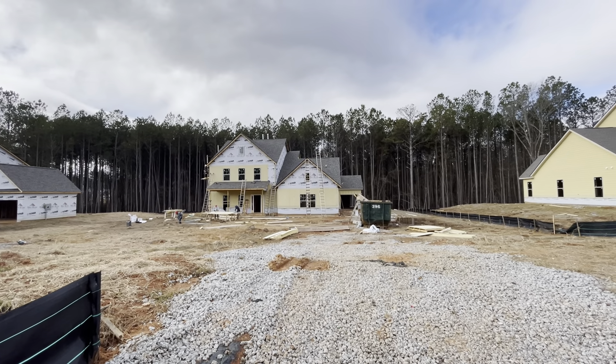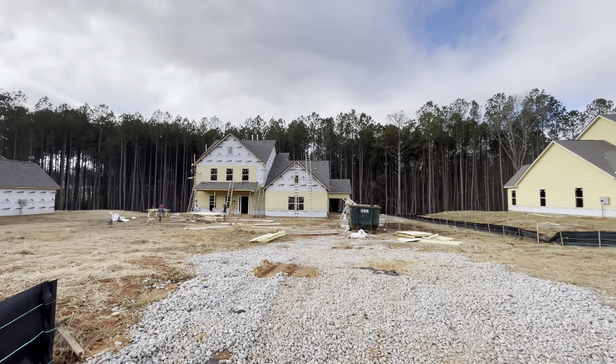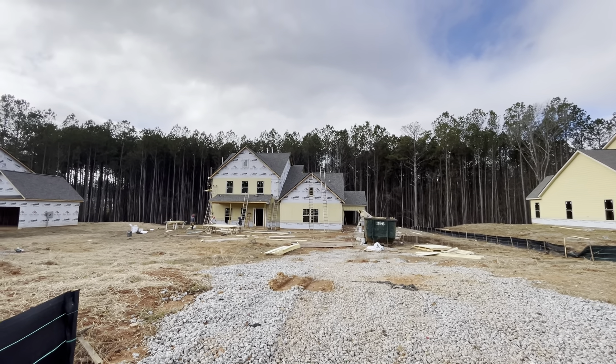Hey, Shane and Lauren and the Great Homes ATL family. I was in the area, so of course I'd love to do construction updates for you guys.